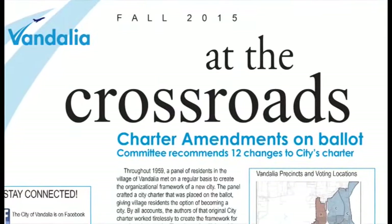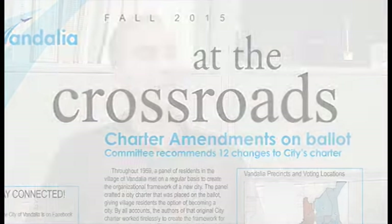Vandalia's city manager is trying to get the word out about some issues on the November ballot — twelve issues, all proposed amendments to the City of Vandalia charter. The charter is the city's constitution — it's how the city operates and creates its laws. Back in April, city council appointed a five-member charter review committee who reviewed certain areas of the charter with staff. The charter is now about 55 years old and some areas needed to be updated.